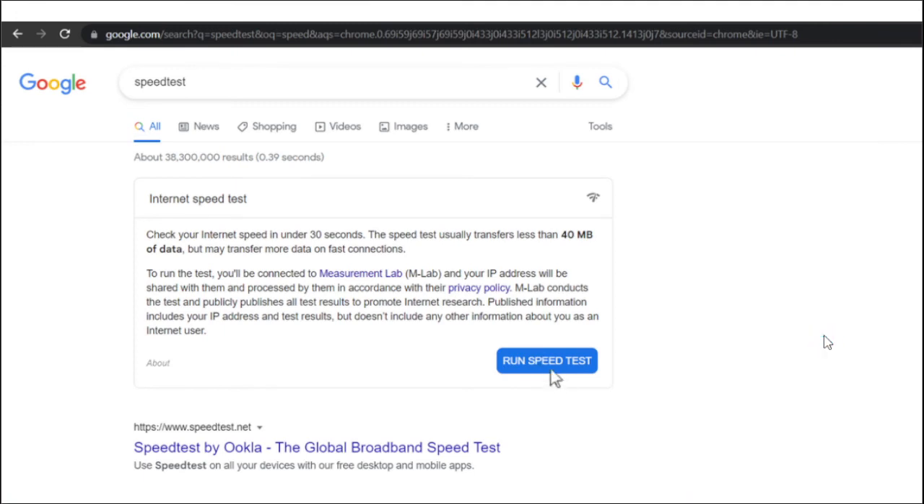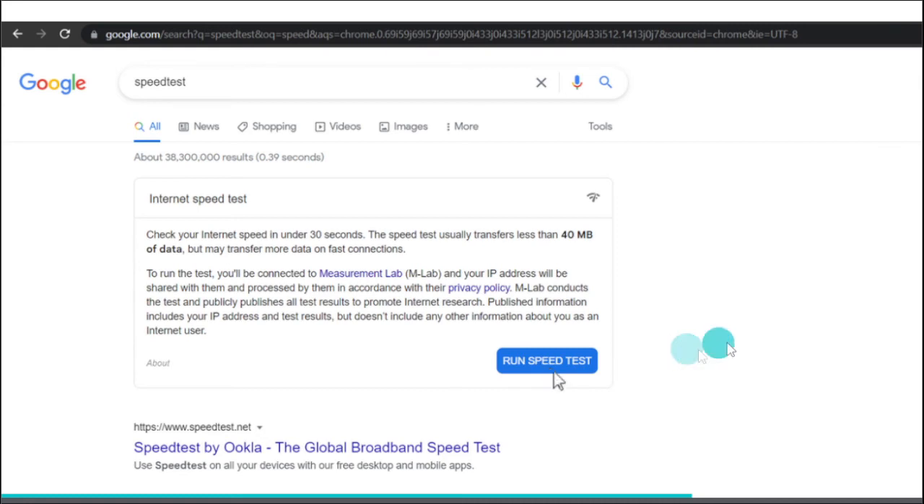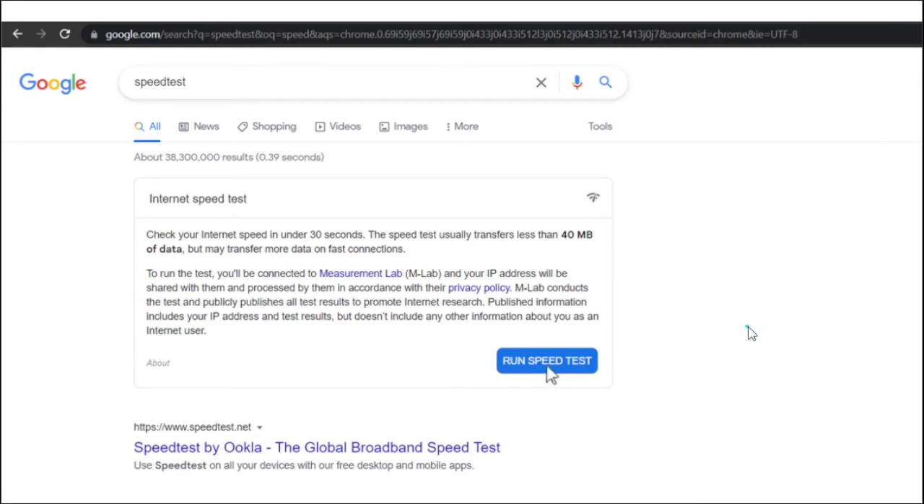I-check muna natin yung ating internet connection using Google Speed Test and run speed test. The minimum speed for virtual classes is 10 Mbps if you're doing virtual meetings. Regularly check your internet connection.